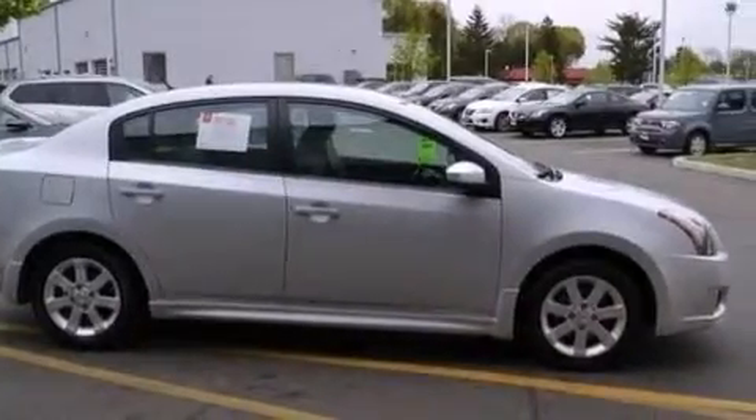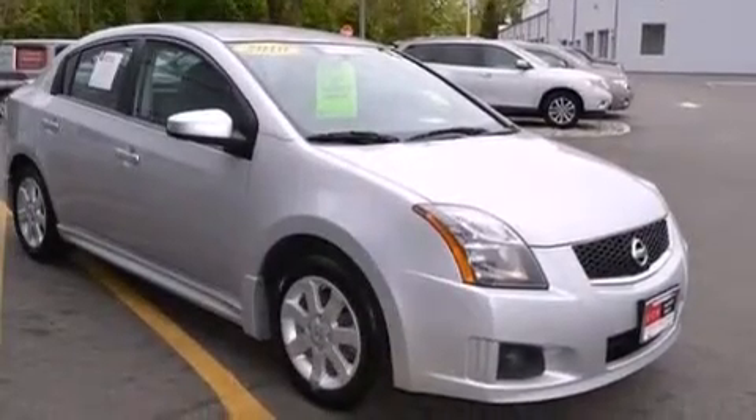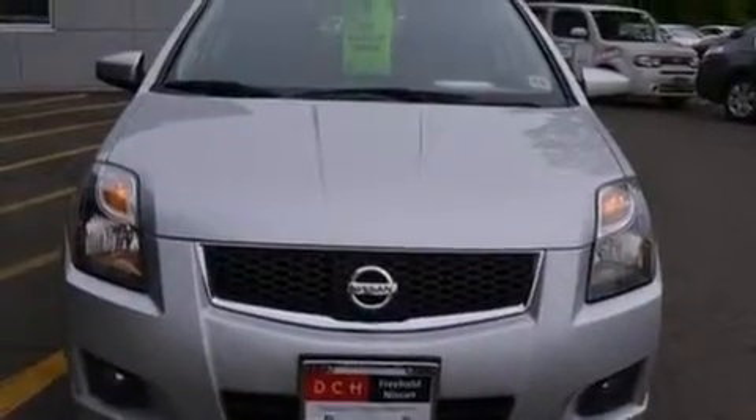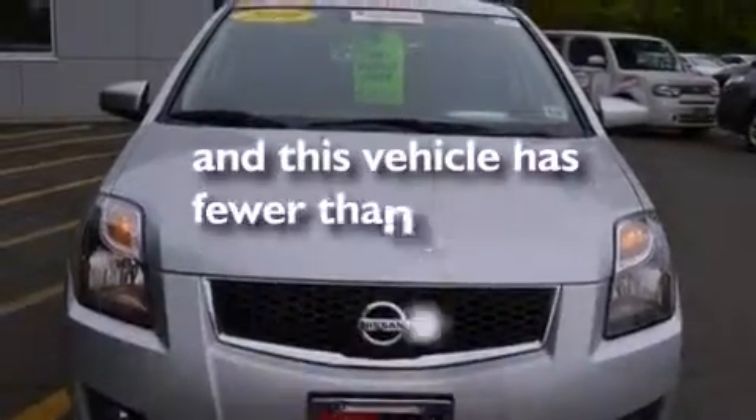Additional features include rear curtain airbags, rear seat childproof door locks, an energy absorbing steering column, a pass-through rear seat, and this vehicle has less than 30,000 miles.